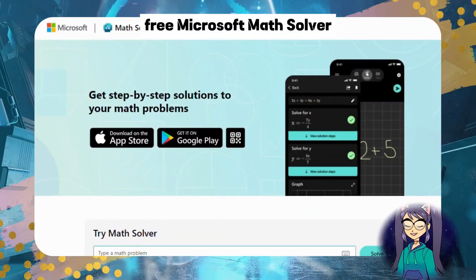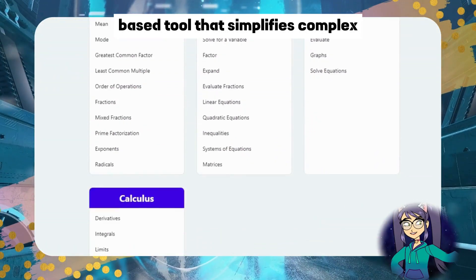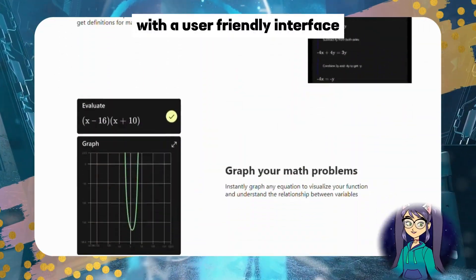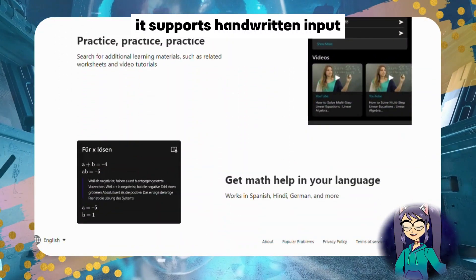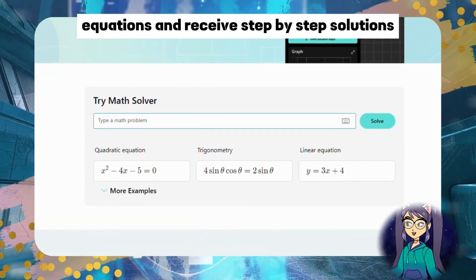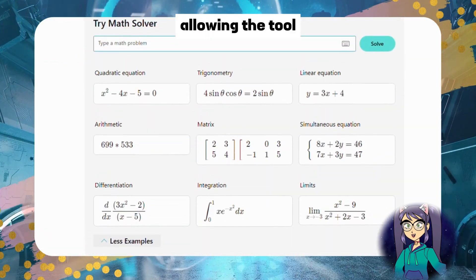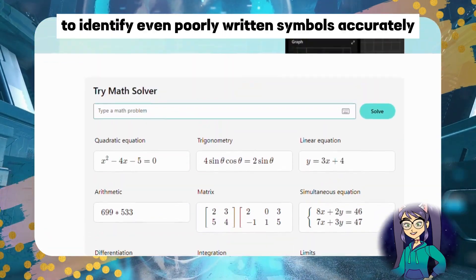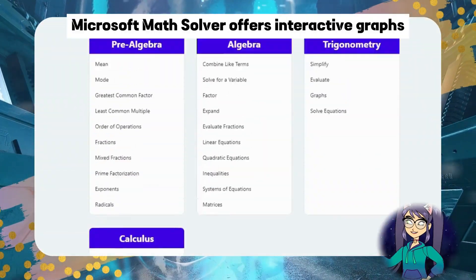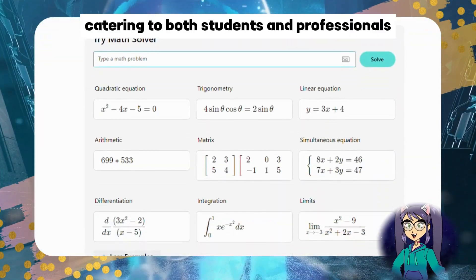Number three: Microsoft Math Solver. Microsoft Math Solver is an intuitive AI-based tool that simplifies complex mathematical problems. With a user-friendly interface, it supports handwritten input, enabling users to write equations and receive step-by-step solutions. Its recognition capabilities are impressive, allowing the tool to identify even poorly written symbols accurately. Additionally, Microsoft Math Solver offers interactive graphs and practice exercises, catering to both students and professionals.